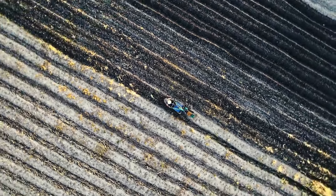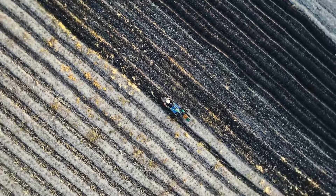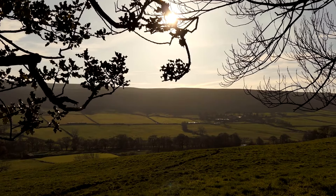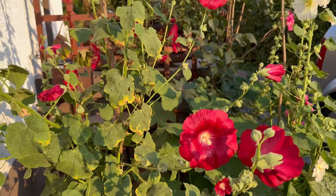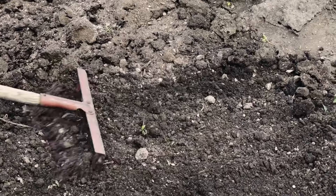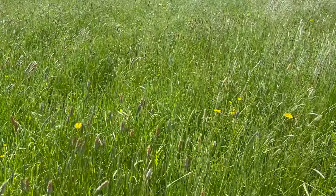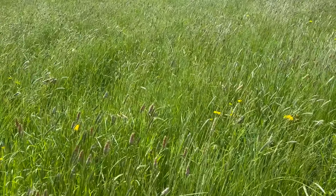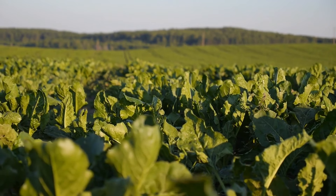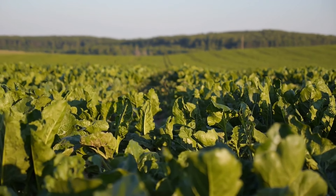Before planting hollyhocks, it's essential to prepare the soil properly to provide an optimal growing environment for these beautiful flowers. Start by selecting a well-draining location with fertile soil and adequate sunlight exposure. Hollyhocks prefer loamy soil with a slightly acidic to neutral pH level. To prepare the soil, begin by loosening the top six inches of soil using a garden fork or tiller. Remove any weeds, rocks, or debris from the planting area to prevent competition for nutrients and water. Incorporate organic matter such as compost or aged manure into the soil to improve its texture, fertility, and water retention capabilities.